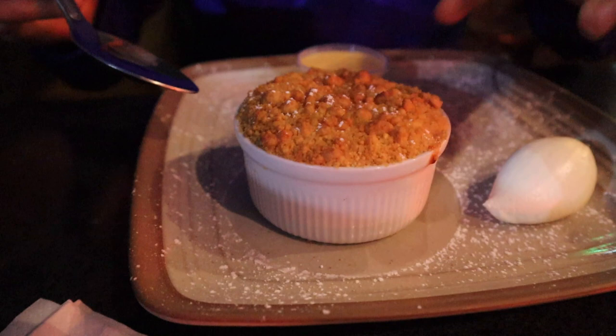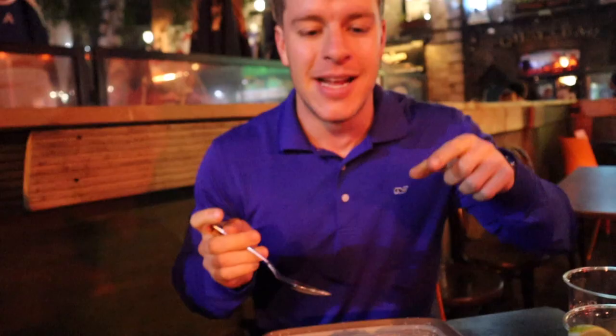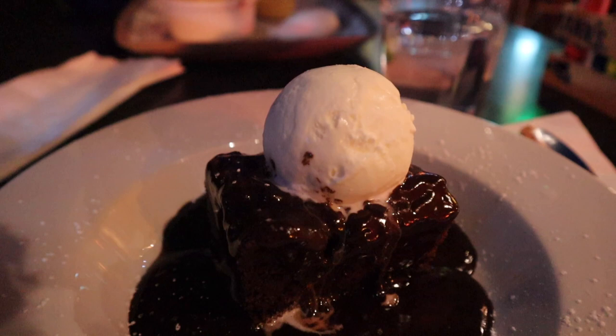I switched seats to get better light. We are on to dessert — this is a homemade apple crumble, which looks absolutely delicious with what I think is some cream and some sort of dipping sauce on the side. Nick got the death by chocolate cake with some ice cream on top. Let's see how hot the apple crumble is — hope I can give you guys a proper taste test.